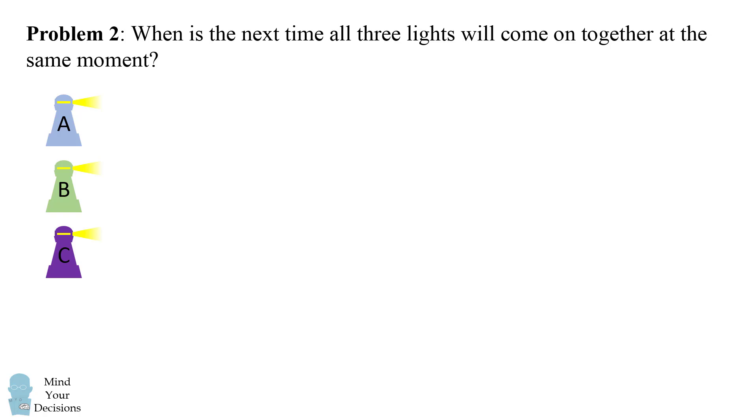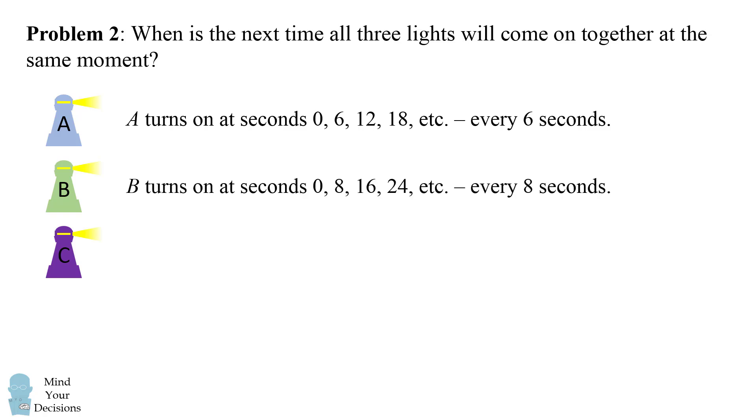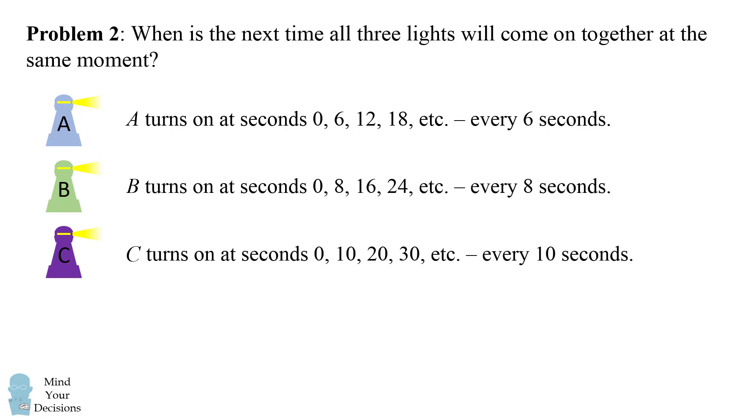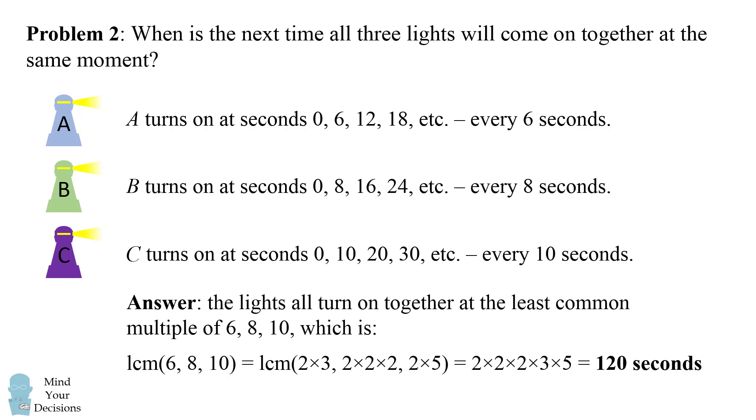The second problem is a little bit more complicated. When will all three lights come on together at the same moment? The first light turns on every six seconds: at second zero, then six, twelve, eighteen, and so on. The second lighthouse cycles every eight seconds, coming on at seconds zero, eight, sixteen, twenty-four, and so on. The third lighthouse turns on at zero, ten, twenty, thirty seconds, and so on — every ten seconds. They will all turn on together at the least common multiple of six, eight, and ten. We solve for the LCM using prime factorization: six equals two times three, eight equals two cubed, and ten equals two times five. So the prime factors are two cubed, three, and five — multiply those together and we get one hundred and twenty seconds.